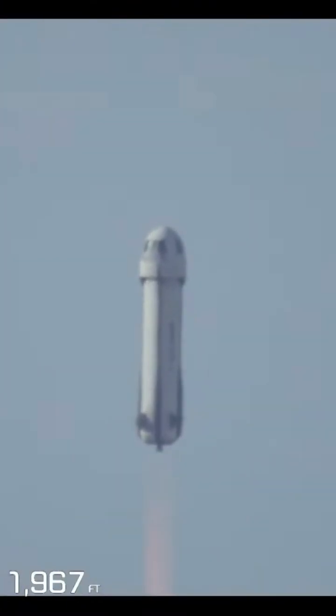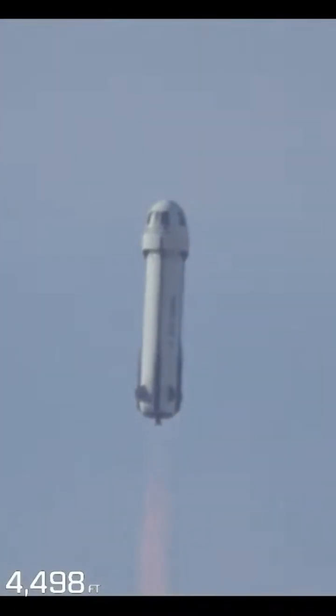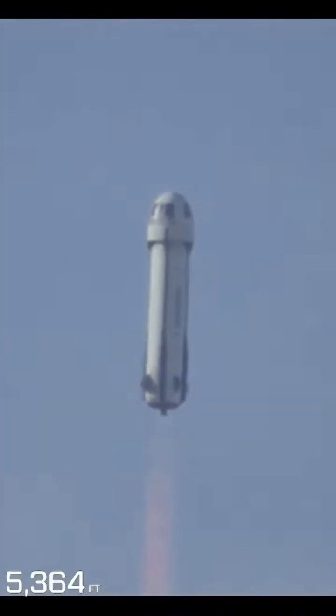You'll note the altitude and speed graphics that are appearing on the lower side of your screen. They are tracking both vehicles together, specifically the crew capsule. Once we hit that moment of separation, it'll continue to track the crew capsule's speed.